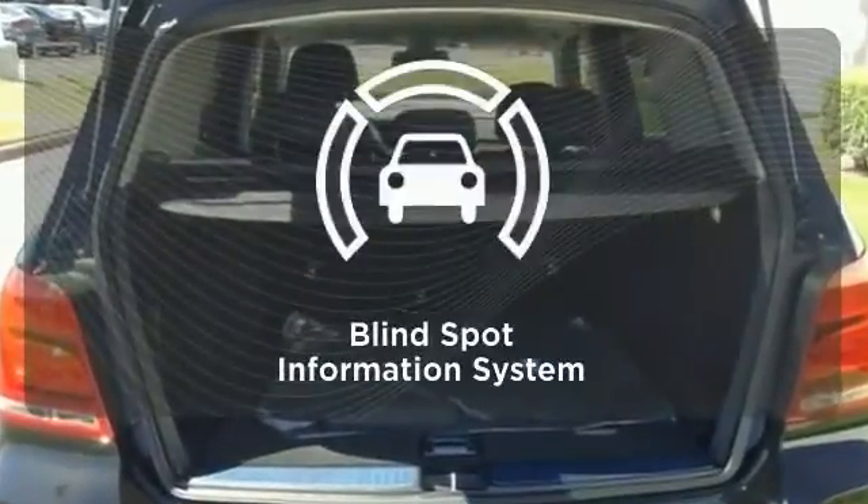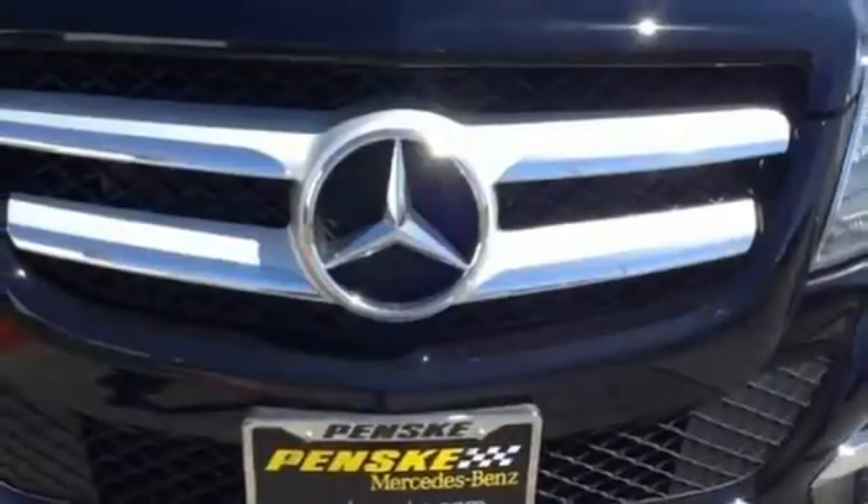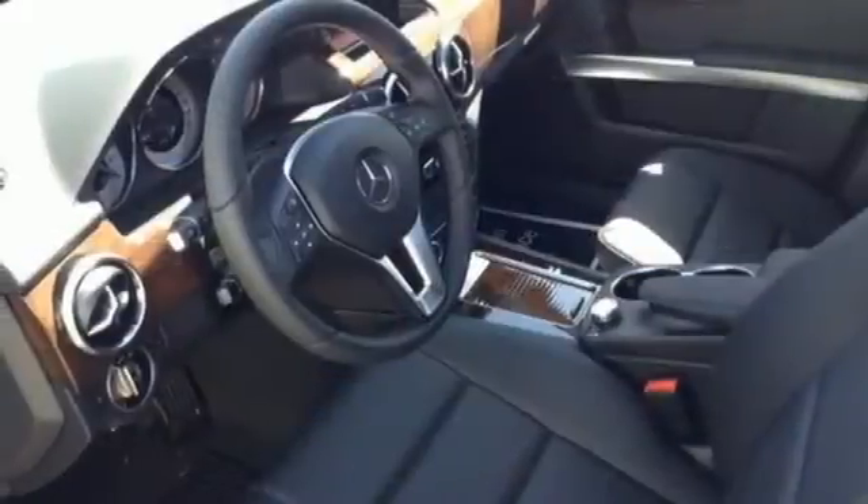Negotiating traffic has never been easier thanks to the blind spot indicator. Chrome accents highlight everything stylish and attractive about this GLK 350.